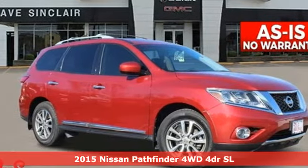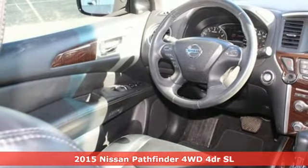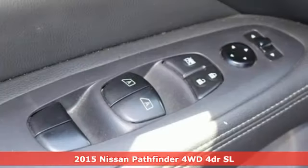Here's a 2015 Nissan Pathfinder. Whether it's conquering your next big adventure or your next busy day, Pathfinder is ready.